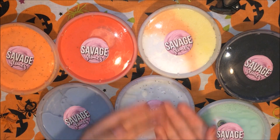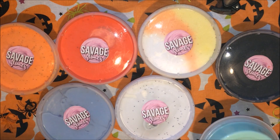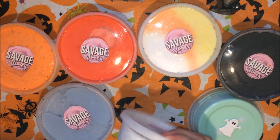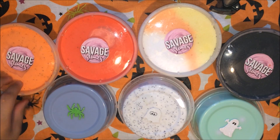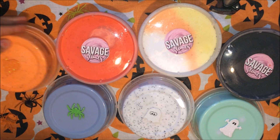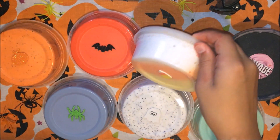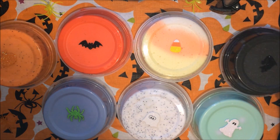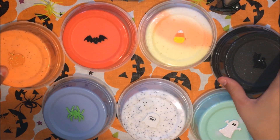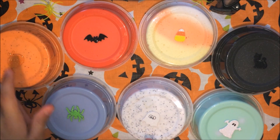Hey guys, it's Savage Simons here and welcome back to another free stock video. I am so excited to show you guys all these amazing slimes. This is a Halloween restock, which means all of these slimes are in fact Halloween themed. I just love Halloween so much — it's one of my favorite holidays. I hope you guys enjoy this restock video as much as I enjoy it and as much as I put effort into it. I went all out for this restock.